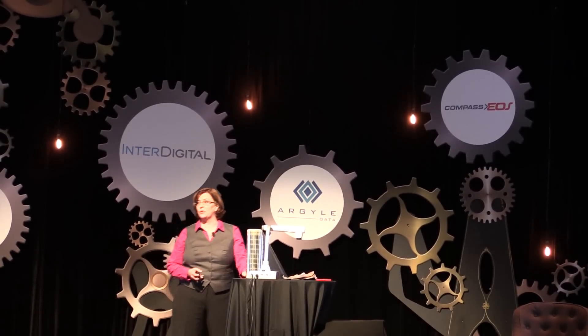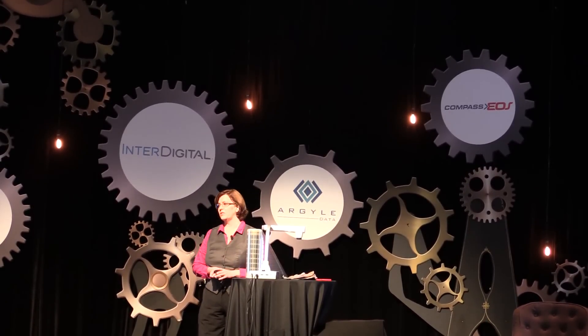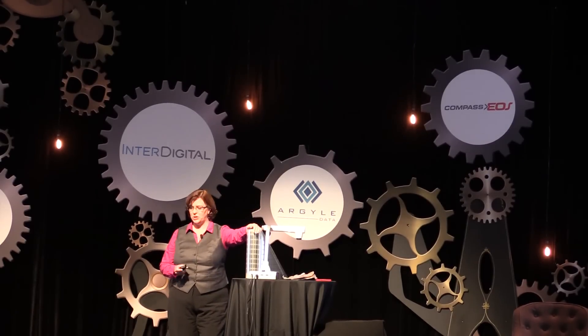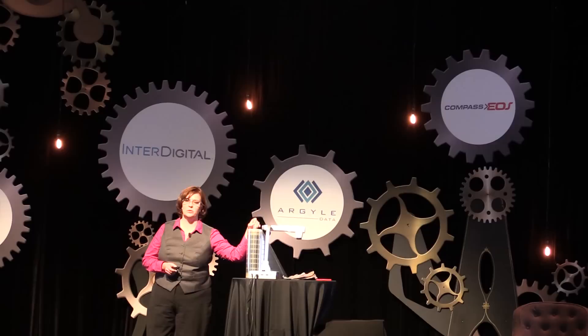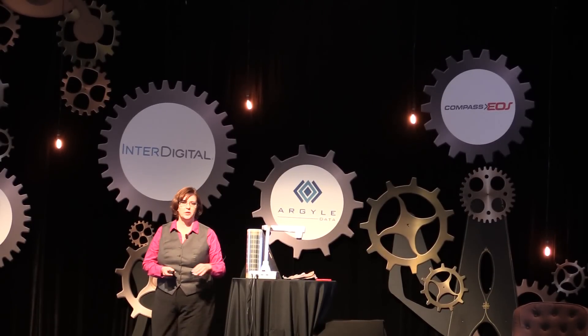I'm the EVP for sales and business development for Thin Film Electronics. The company is headquartered in Norway, with development activities in Sweden and here in San Jose. What you see here is our first product. We specialize in making electronics in a completely new way — we print active electronic components. This is printed memory; it's in market and has been shipping for about a year.